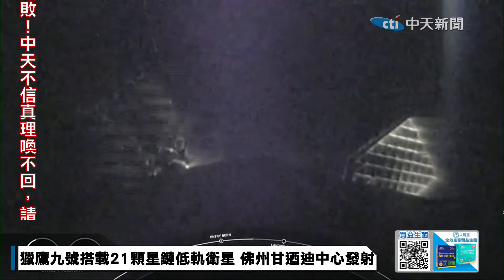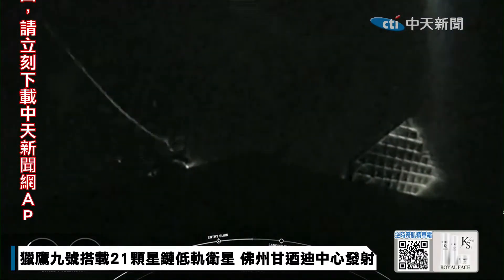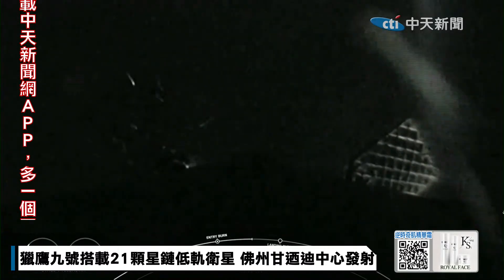Stage 1 FTS has saved. At liftoff, Falcon 9's first stage has thrust greater than 5 747 airplanes at full power. The 10th engine on our rocket stack, the MVAC engine located on the second stage, possesses a much wider nozzle and is optimized to 220,500 pounds of thrust in vacuum.